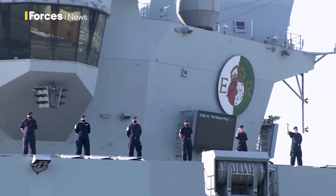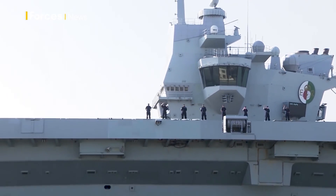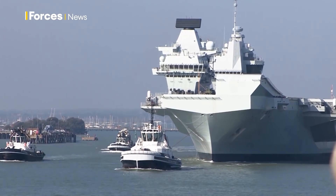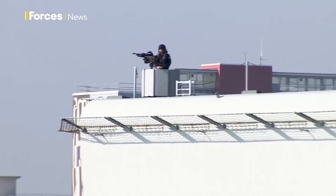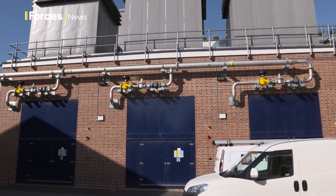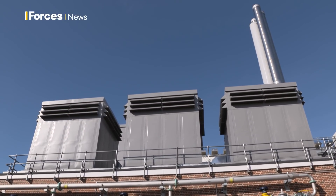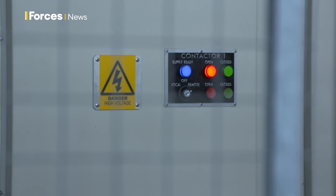One of the drivers for this change has been the Royal Navy's new aircraft carriers. Their arrival here in Portsmouth doubled the base's use of electricity. In fact, they used so much power that the national grid on Portsea Island wouldn't be able to cope. They needed to find a way to be self-sustaining. The answer was to build a new 13 megawatt combined heat and power plant, capable of producing enough electricity to fully power the base, with the added bonus of supplying heat as well.